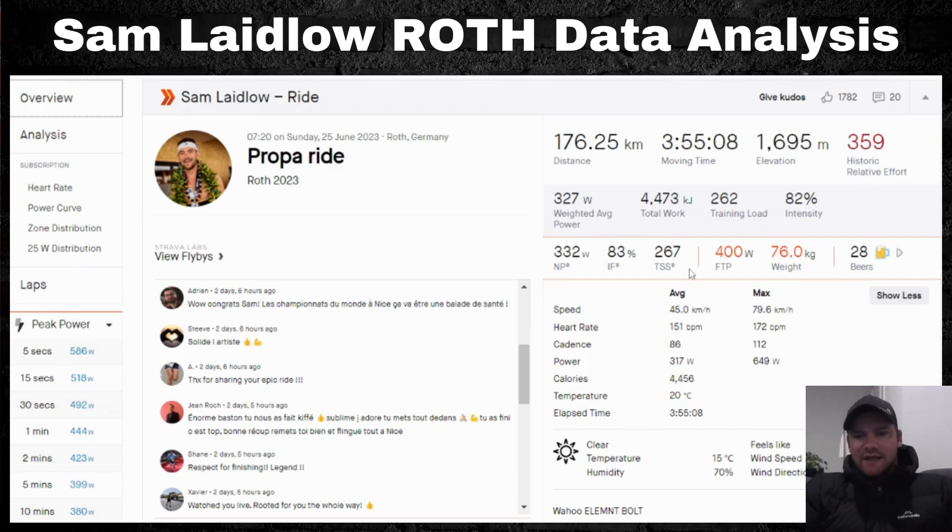Looking at the other metrics: his weight is listed as 76 kilograms and his FTP as 400 watts — input by Sam himself, so likely accurate given he averaged 317 watts for the entire duration. Average cadence was 86, speed 45 kilometers per hour, heart rate 151 beats per minute, and 4,456 calories burned. Average temperature was 20 degrees Celsius.